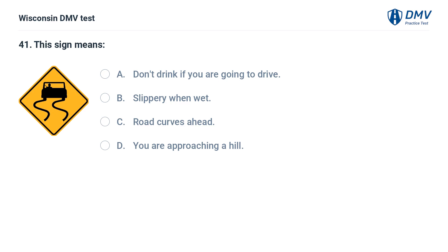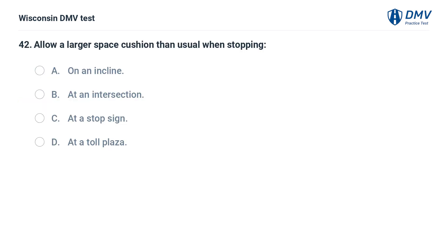This sign means: A. don't drink if you are going to drive, B. slippery when wet, C. road curves ahead, D. you are approaching a hill. The answer is B, slippery when wet. This sign warns that the road is slippery when wet.